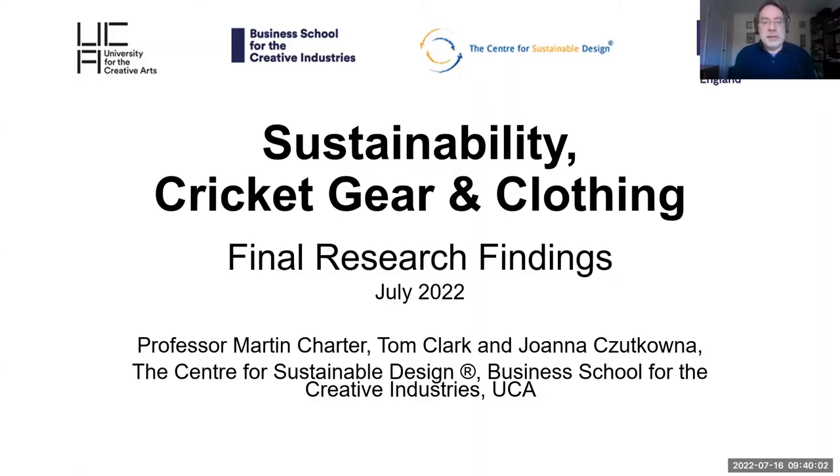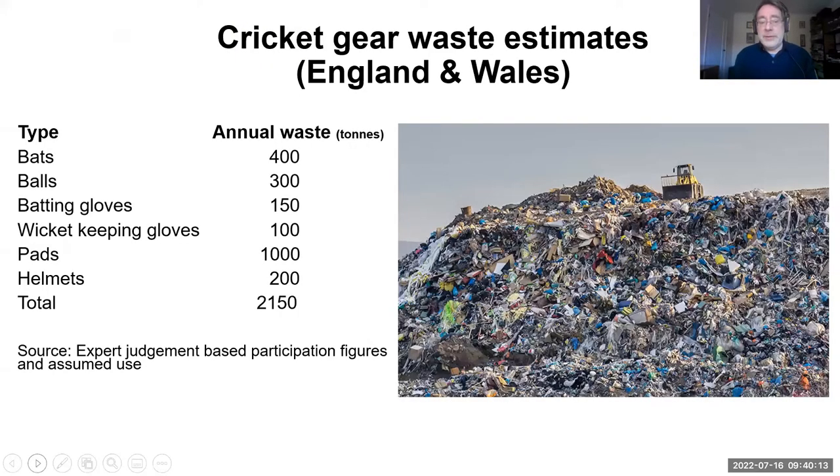Welcome to this webinar on sustainability cricket gear and clothing. Before we go into the main body of the webinar recording, we'd just like to highlight one change that is detailed in the presentation. Originally we provided an estimation for waste cricket gear, but in reviewing our figures we recognised there were a couple of arithmetic errors. We have amended this and I'll discuss it later. Without further ado, we'll go into the main body of the webinar recording.